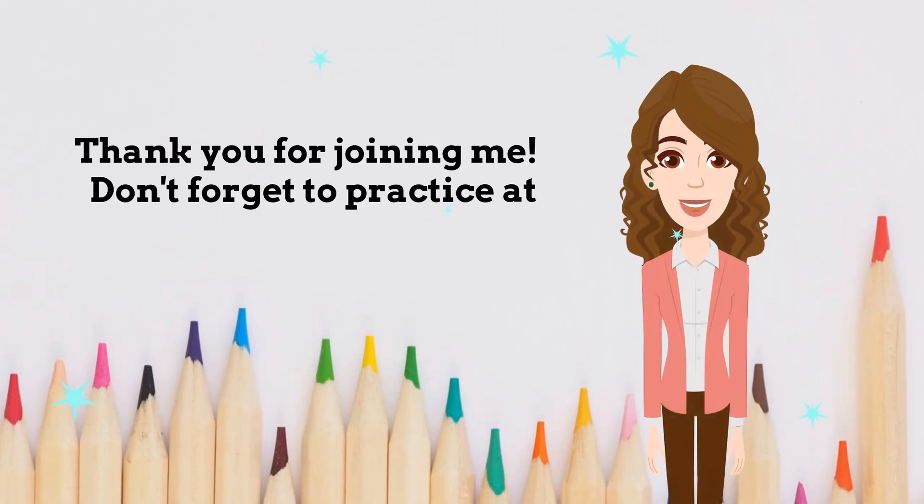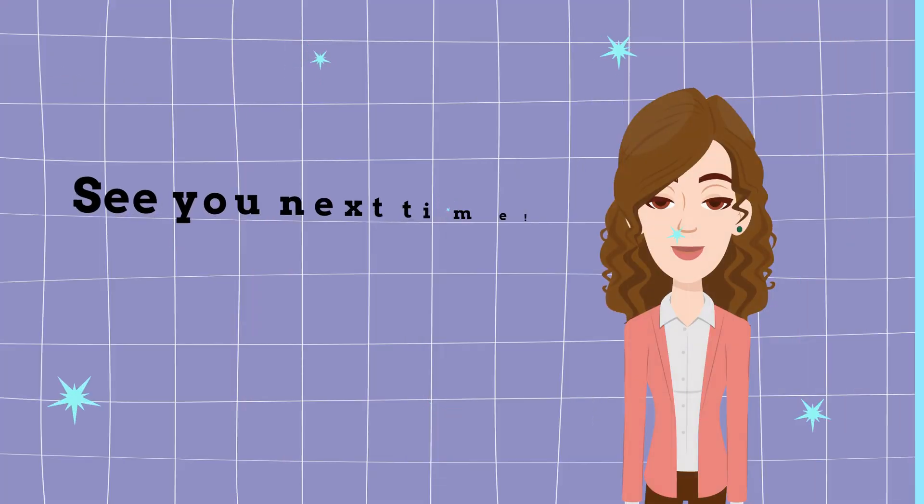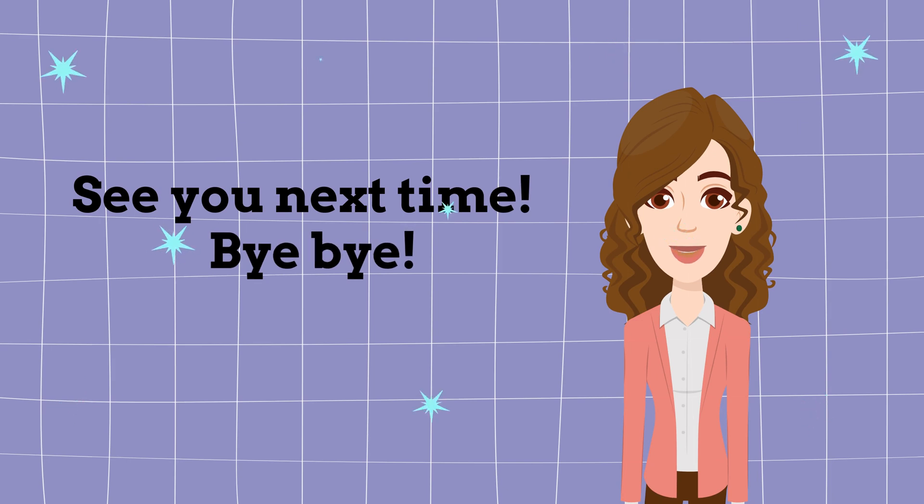Thank you for joining me. Don't forget to practice at home. See you next time with teacher Kami. Bye bye!